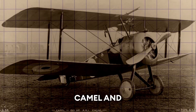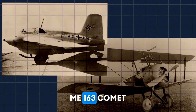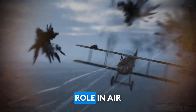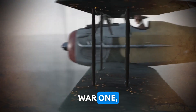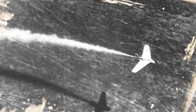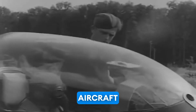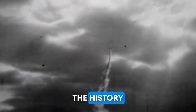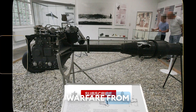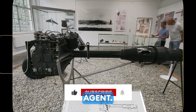In summary, the British Sopwith Camel and the German Messerschmitt Me-163 Comet were two of the fastest and most influential aircraft of their respective eras. While the Camel played a crucial role in air combat during World War I, the Comet represented a technological leap forward in aviation design during World War II. Both aircraft left a lasting legacy in the history of military aviation, showcasing the evolution of aerial warfare from the piston engine era to the jet age.